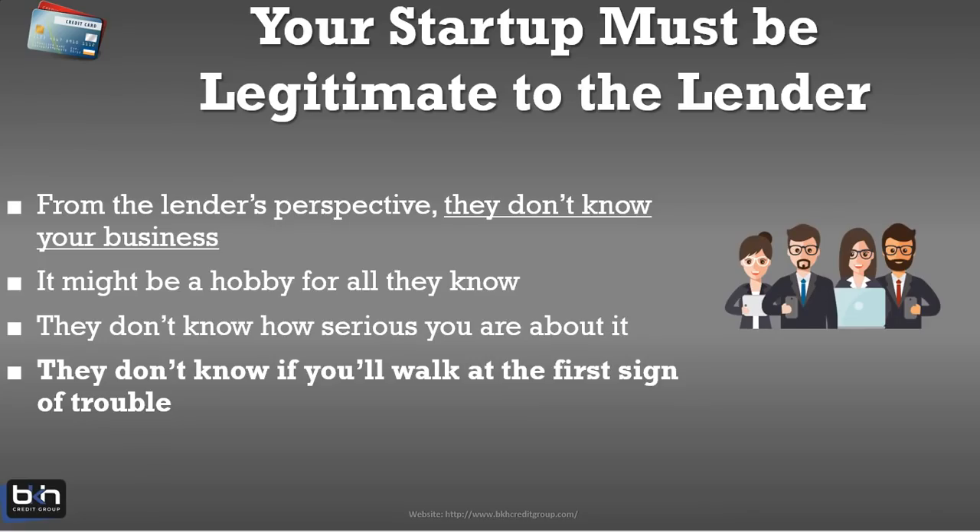But first, there are some things you need to do. Before you even think about building business credit or getting a business loan, you need to legitimize your business. You want your business to look legit in the eyes of the lender — you want what I call lender credibility. This is by far the most important step. I can't stress enough how often I see business owners skip over this part. You have to look at it from a lender's perspective: they don't know who you are, they don't know much about your business, and the way you set your business up tells them a lot about how serious you are.